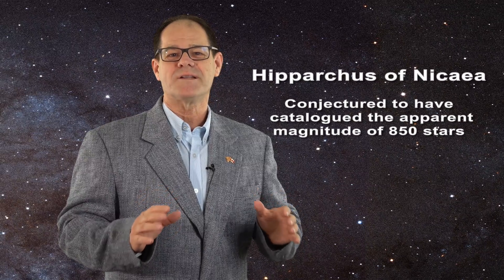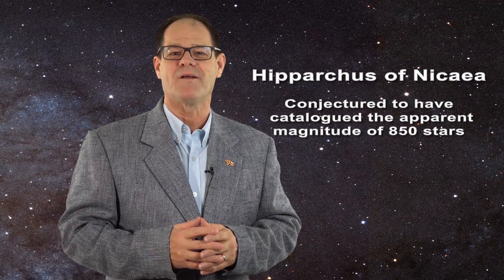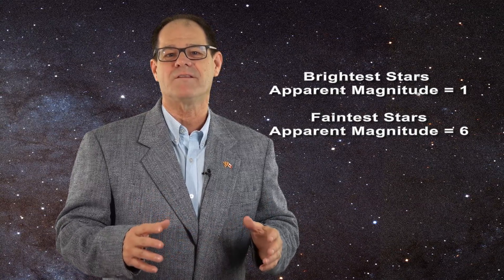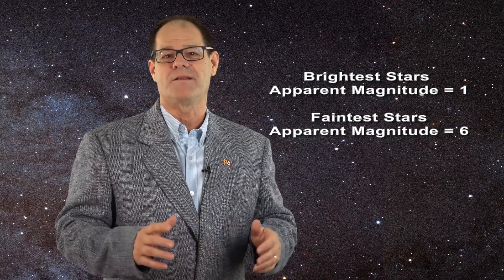This was characterized long ago by the Greek astronomer Hipparchus, who constructed an apparent magnitude catalog of 850 stars. To the brightest stars he gave a magnitude of 1, and to the faintest his eye could detect, a magnitude of 6.